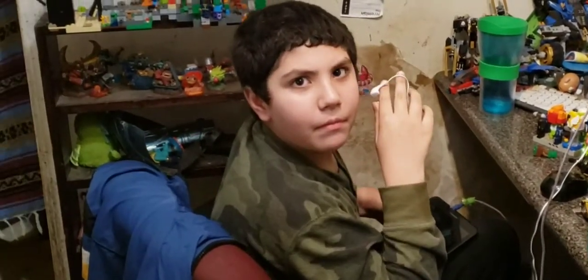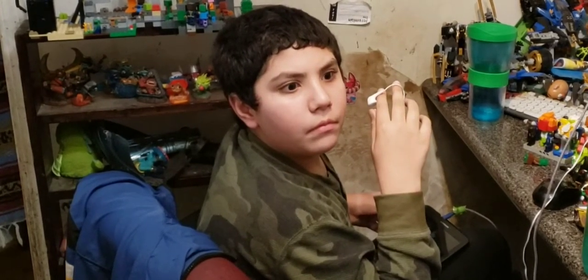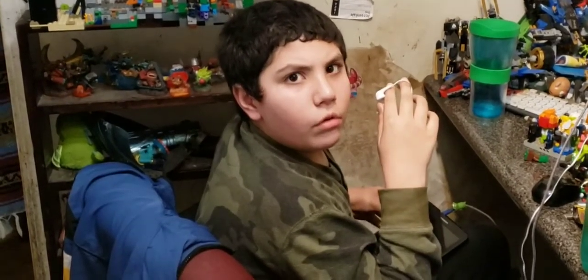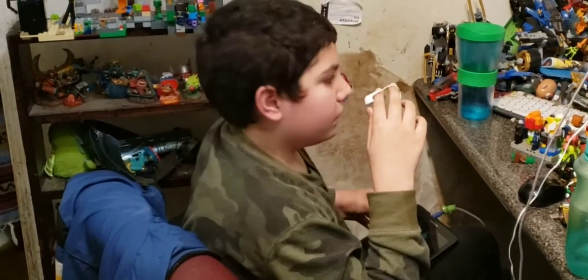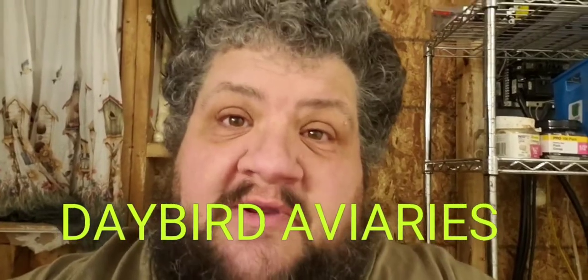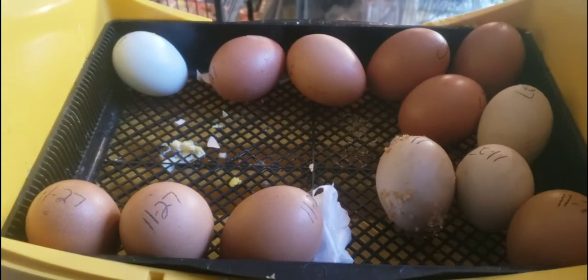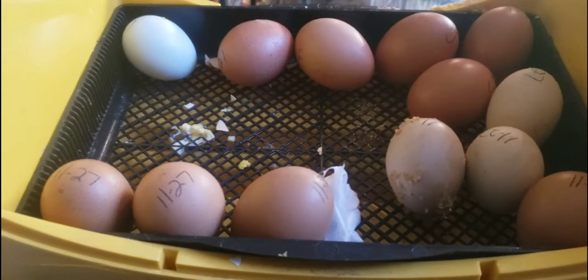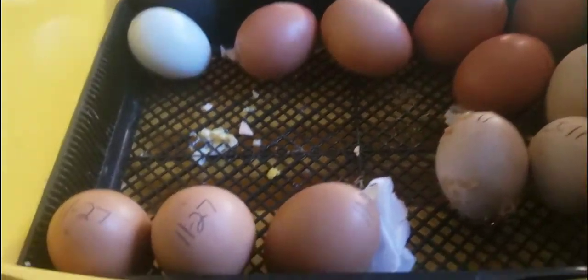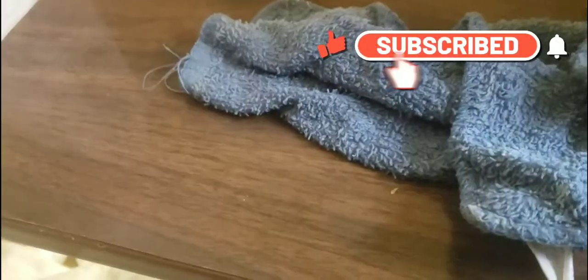Jeremiah, what is that disgusting smell? What did you do? You need to clean that up — there's something rotten. I found out what the smell was, guys. We've had an accident in the incubator. We've had a yucky egg explode. There it is — it is beyond stinky.